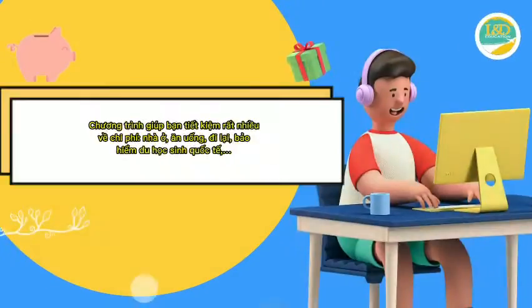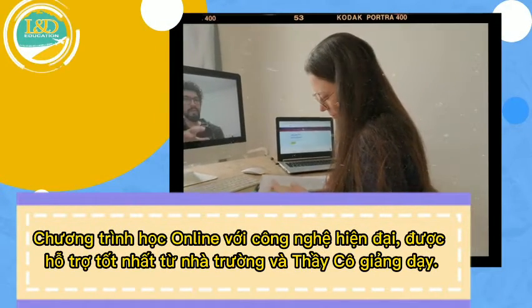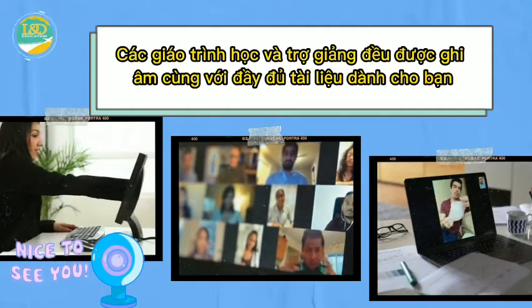The program helps you save a lot on costs including housing, meals, transportation, and international student insurance. You can study online with modern technology and receive thoughtful support from the school and teachers. Courses and teaching assistants are all recorded with full materials provided for you.